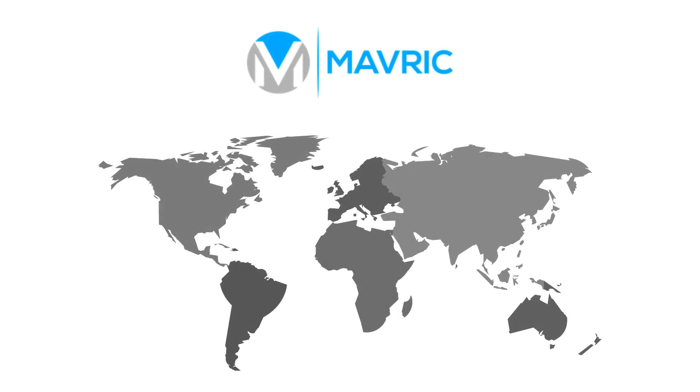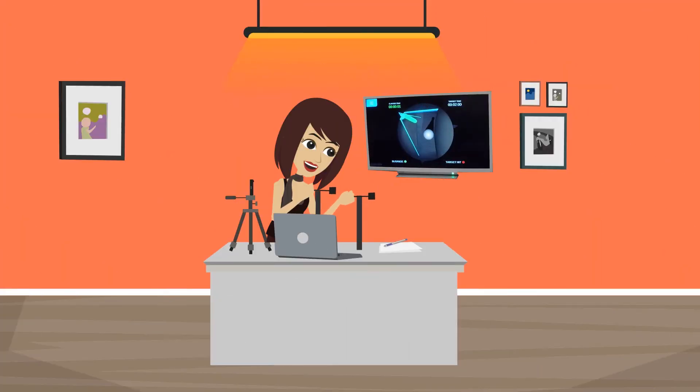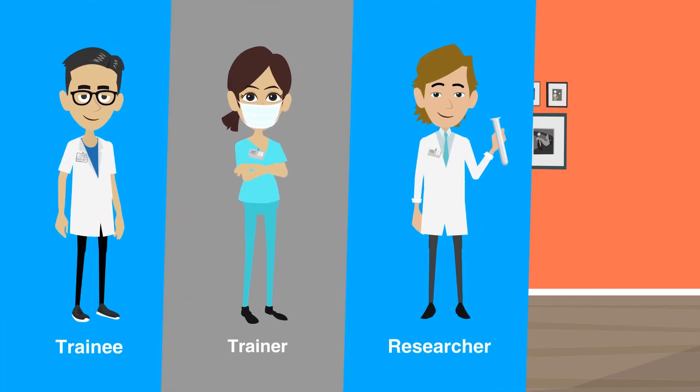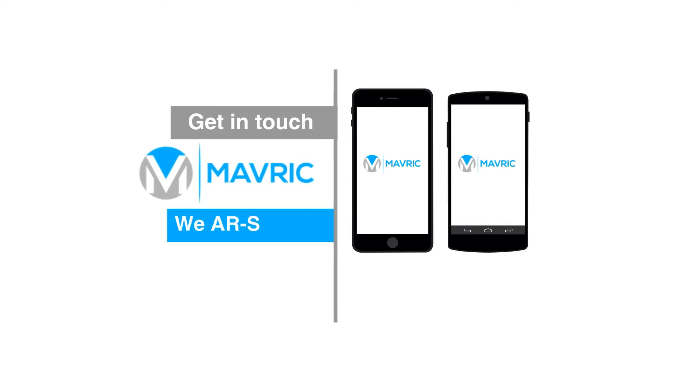At Maverick, our vision is to create low-cost and widely accessible simulation for everyone, wherever you are in the world. We want you to progress through your learning curve safely and cost-effectively. If this interests you as a trainee, trainer, researcher, or collaborator, then try out our apps or get in touch. Maverick — we are surgery.